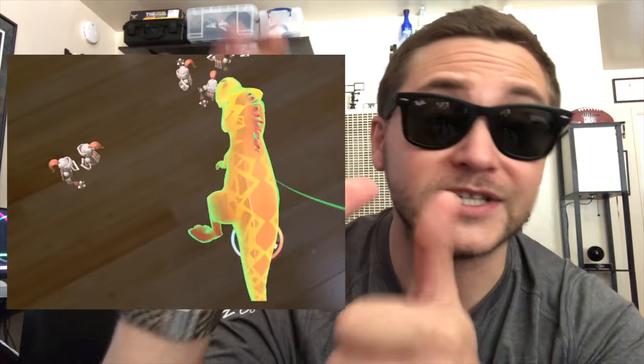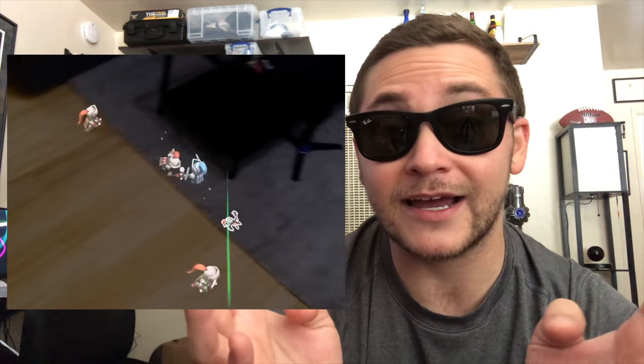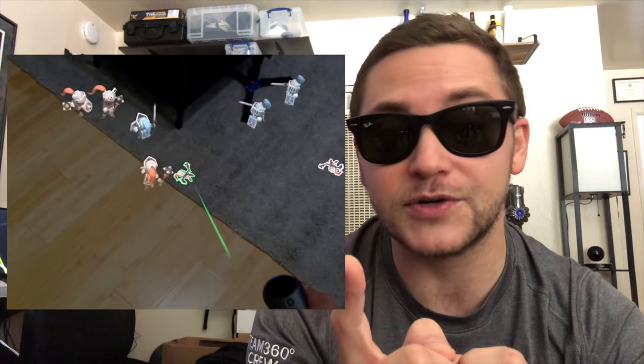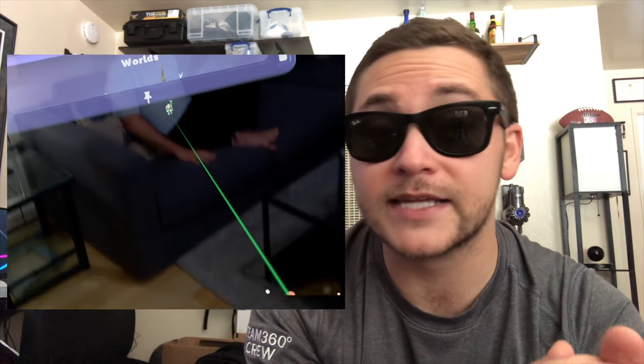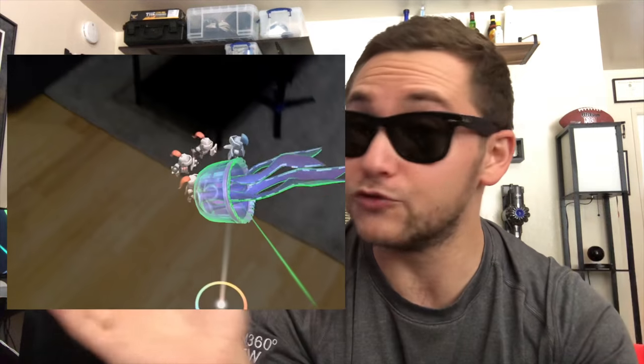Number five: Magic Leap is currently only available in six cities, so if you live in one of those cities, you're lucky enough to try it out. Definitely take that opportunity. I was really blown away by the headset — it's my favorite AR headset I've tried. Two thumbs up, really impressed.